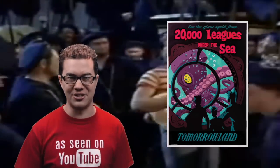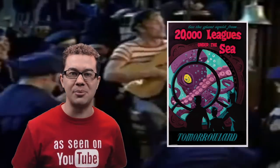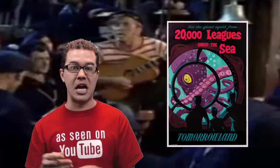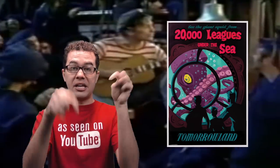Have you ever seen the movie 20,000 Leagues Under the Sea? Click that little eye up there and vote now, or leave a comment below. If you haven't seen the movie yet, go watch it. If you don't know where to get the movie because it's so old, I put a link for it in the description. It's a great classic.